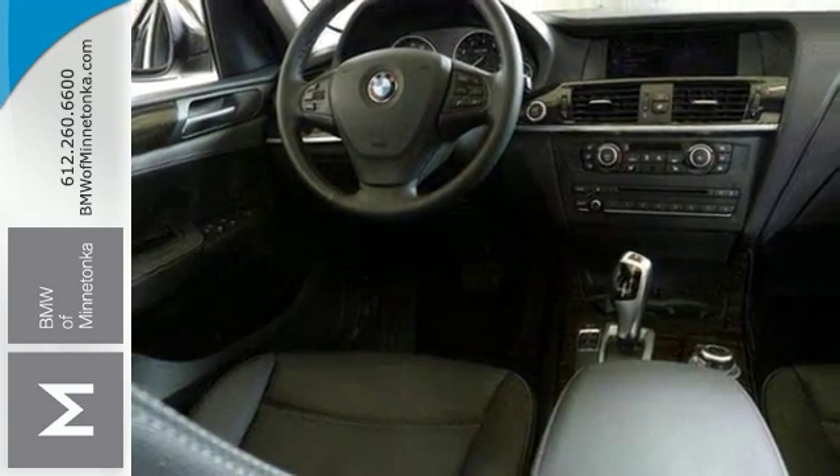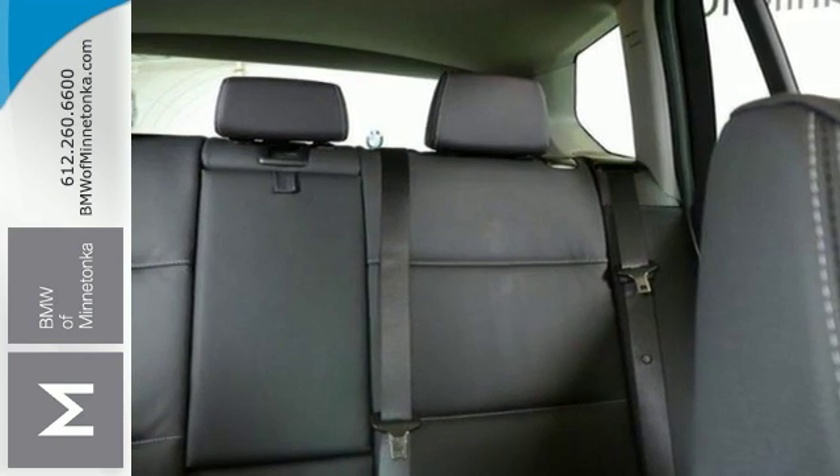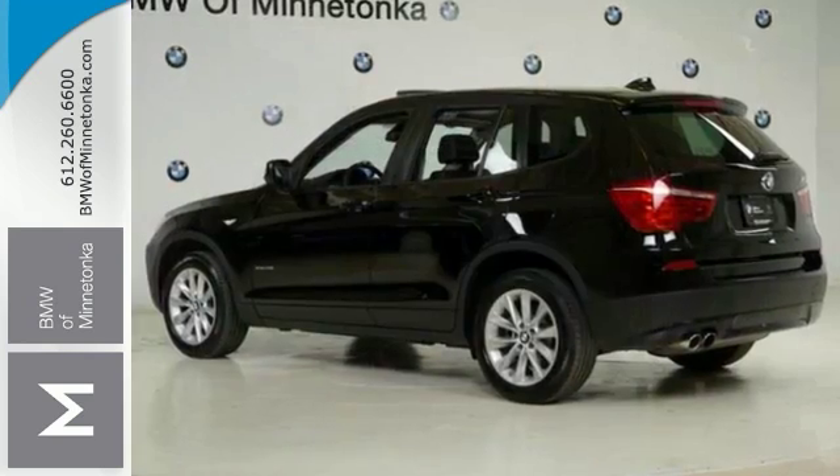comfort access keyless entry, lumbar support seating, Nevada leather upholstery, a panoramic moonroof and satellite radio capability.